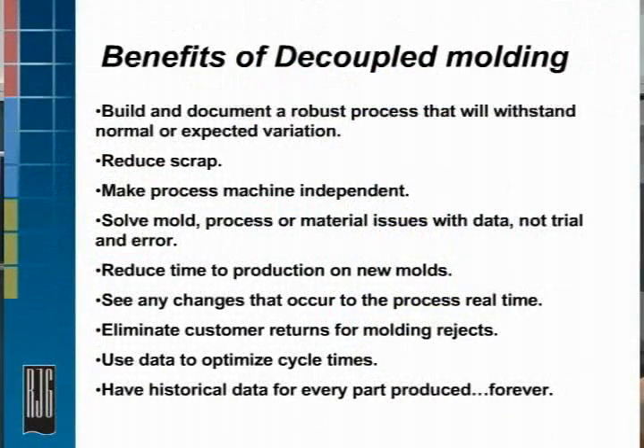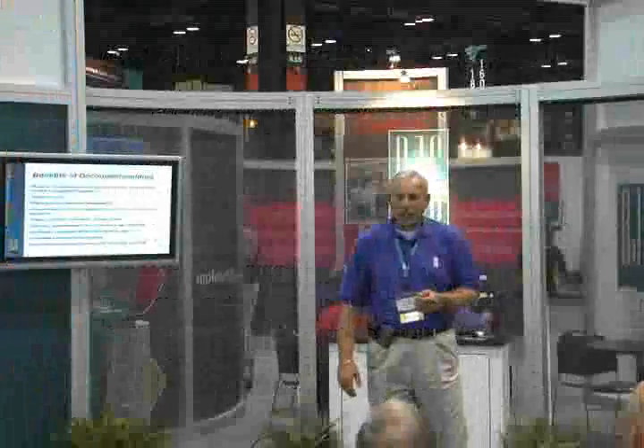Eliminate customer returns on molding defects. I had a conversation with one of my customers last week — they were very upset because they actually had a return part after an implementation. What had actually happened was a short shot; there was moisture in the tool from a water leak. They shipped one short shot. I asked how many parts they had produced since they instrumented that tool — way in the millions. High-cavitation tool, fast cycle time, and this was their first reject on that tool. And before the implementation, it was a monthly occurrence — they were doing corrective actions every month. You could really see the benefits of this product.